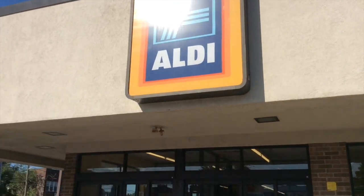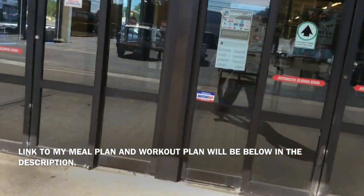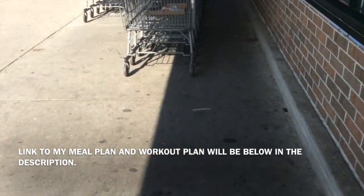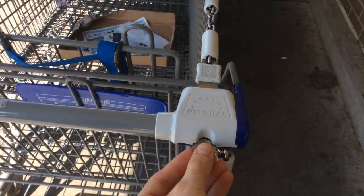Alright, meal prepping 101! This is probably my favorite grocery store because of the prices — it makes living on a budget extremely easy. Pro tip: always bring a quarter. Let's get started and see what I get at the grocery store.